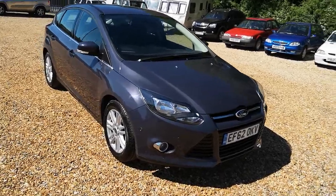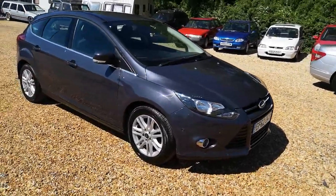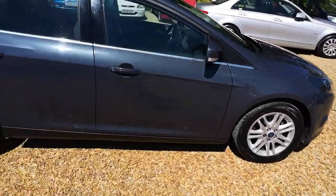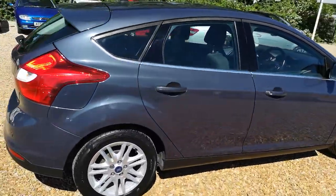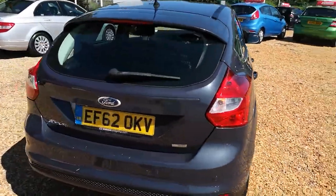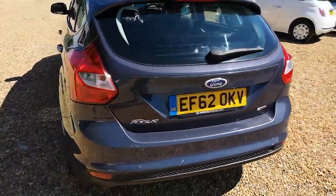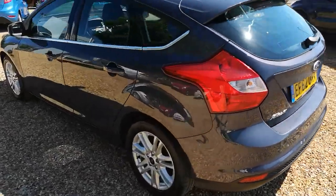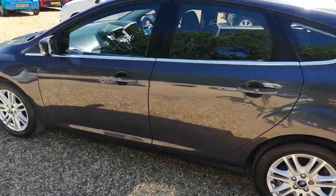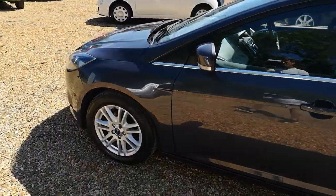Good afternoon, just wanted to show you around this Ford Focus 1L EcoBoost, just give you a quick walk around so you can see a better idea of the body. It's actually a metallic grey but sometimes when the sun hits, it almost looks purple.